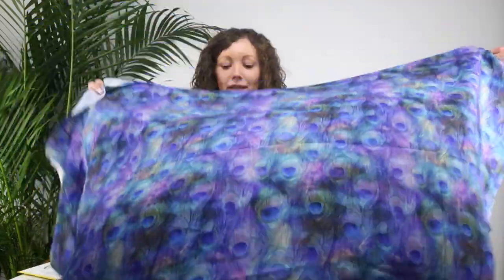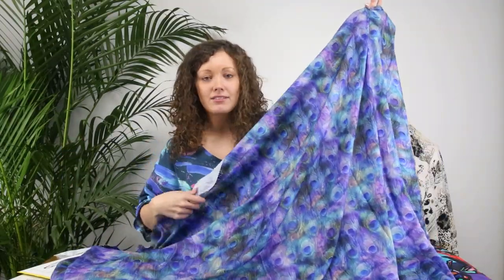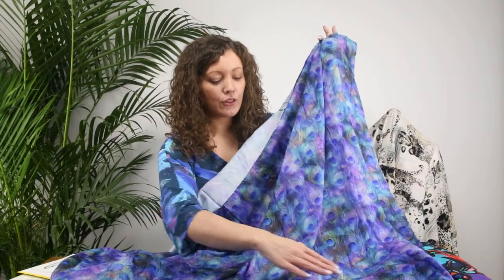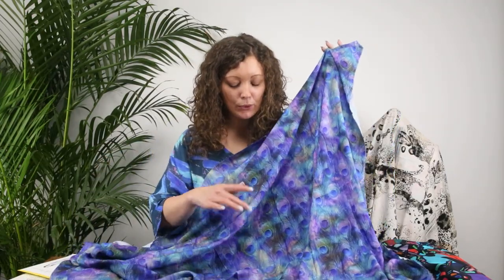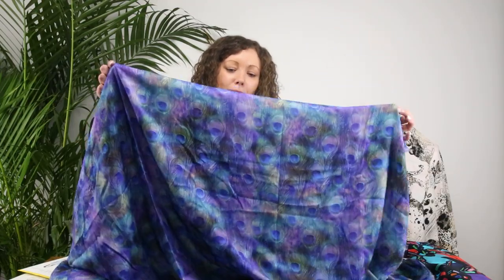Next we have this wonderful design called Peacock Nebula. I always love anything that's a peacock feather design, but this one is just beautiful. As you can see I'm wearing another one of our prints called Dynamic Brushstrokes, so you can see I love these color tones — the turquoises and blues and the hint of purple. I think it's a magical print.